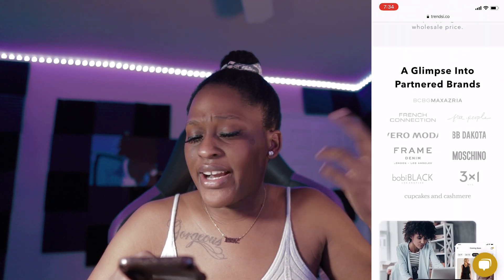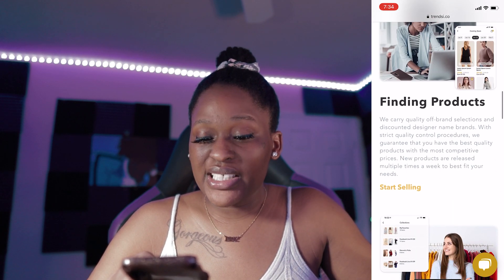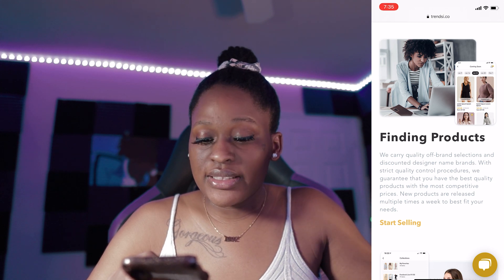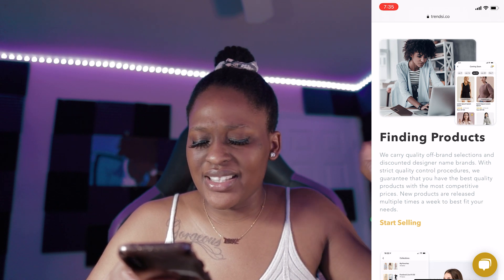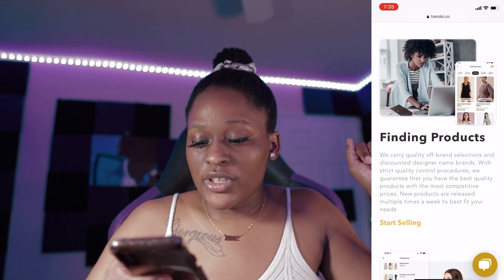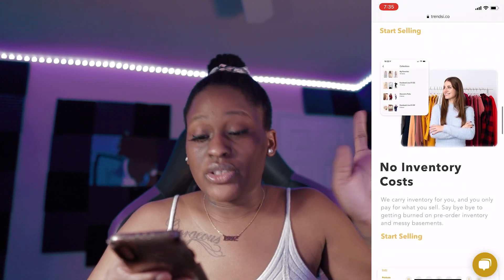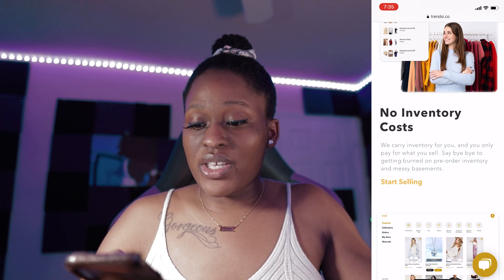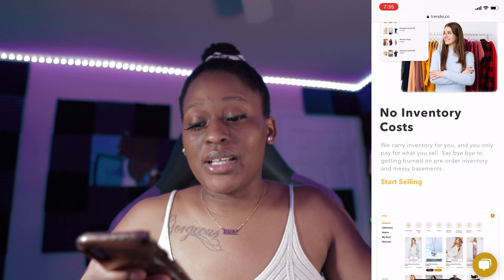Now they do have other designer brands that they carry. They carry quality off-brand selections, discounted designer name brands with strict quality control procedures. They guarantee that they have the best quality with the most competitive prices. New products are released multiple times a week to best fit your needs. To start selling, it says no inventory cost. That's what dropshipping is — you don't hold the inventory, they do for you. You only pay for what you sell. Say bye-bye to getting burned out on pre-order inventory and messy basements.